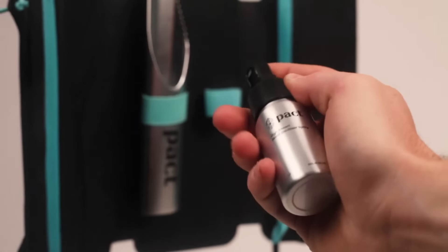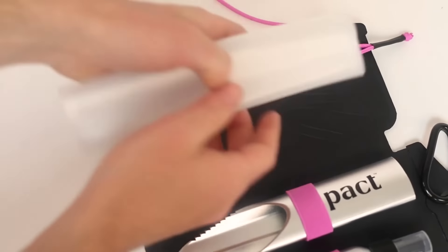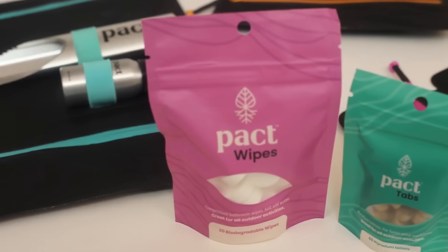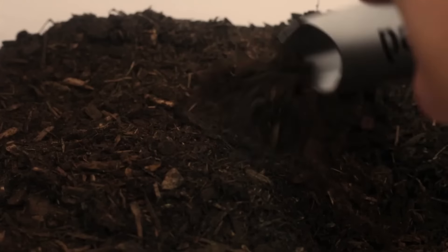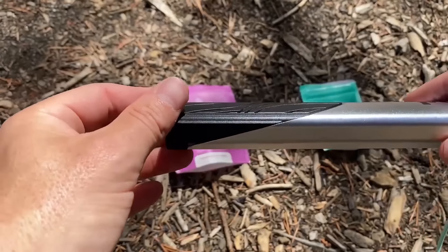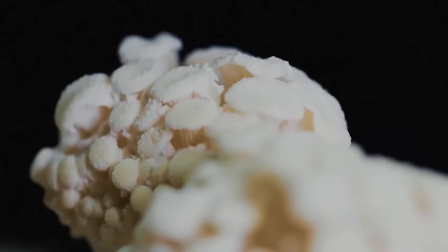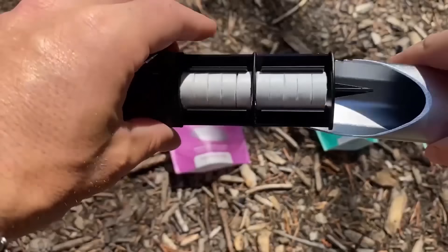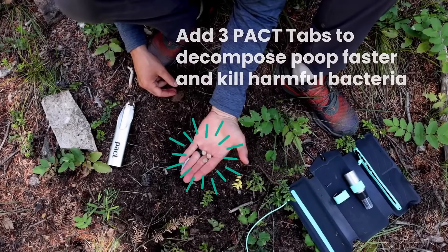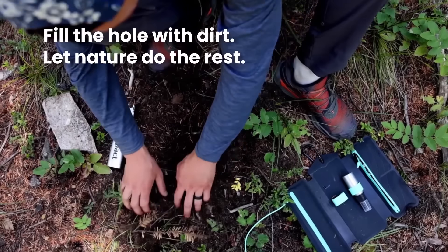Packed wipes are compressed and made from plant-based materials containing no additives, plastics, or antimicrobial treatments. When a small amount of water is added, each wipe expands into a 9-inch towel, providing thorough hygiene in an environmentally friendly way. Packed tabs are made from mycelium — the root structure of fungi — which enhances the natural breakdown of waste while neutralizing harmful bacteria. To dispose of waste, users add three tabs to the cathole alongside the waste and used wipe, then cover everything with soil.